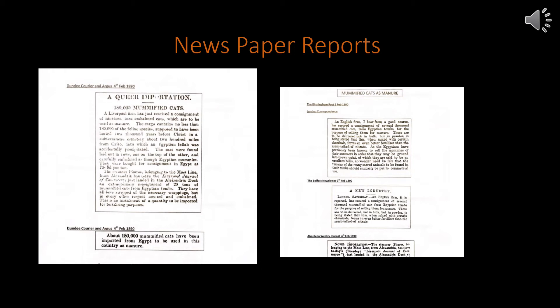One from the Birmingham Post says: 'An English firm, I hear from a good source, has secured a consignment of several thousand mummified cats from Egyptian tombs for the purpose of selling them for manure. These are to be delivered not in bulk, but in a powder. It is being stated that this, when mixed with certain chemicals, forms an even better fertiliser than the much talked about nitrate. As the Egyptians have previously been known to sell the mummies of their ancestors in order that they may be ground up into brown paint, of which they are said to be an excellent basis, no wonder need be felt that the remains of many sacred animals found in their tombs should be similarly put to commercial use.'